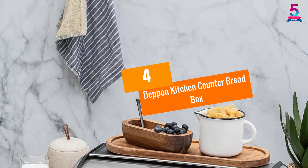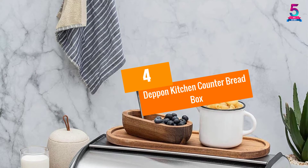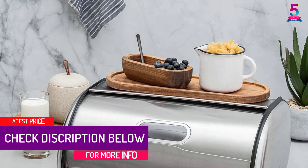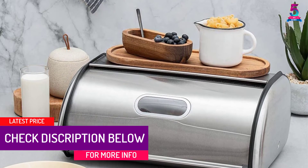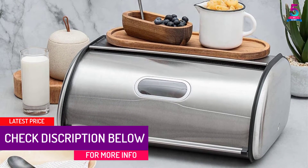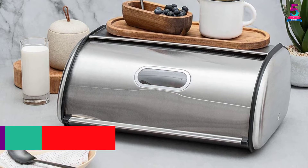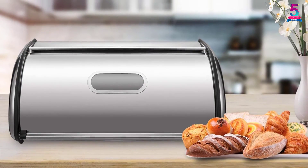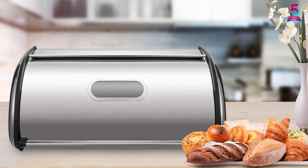At Number 4: Depon Kitchen Counter Breadbox. Are you in search of a breadbox for the safekeeping of bread at home? You have landed on one of the best products in the market. It has an elegant design, looks modern, and has a sleek roll top and a window at the top, so you can look inside without opening.